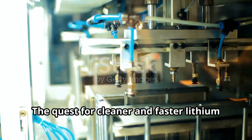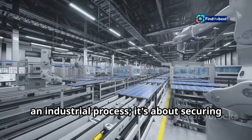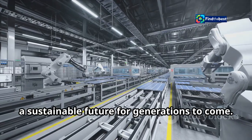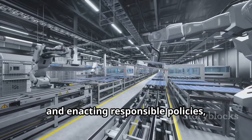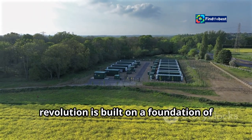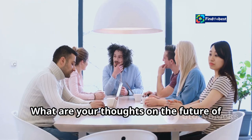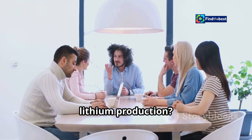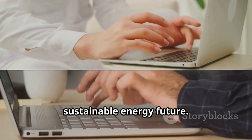The quest for cleaner and faster lithium production is not merely about improving an industrial process — it's about securing a sustainable future for generations to come. By embracing innovation, prioritizing recycling, and enacting responsible policies, we can ensure that the clean energy revolution is built on a foundation of environmental stewardship. What are your thoughts on the future of lithium production? Share your comments below and join the conversation on building a more sustainable energy future.